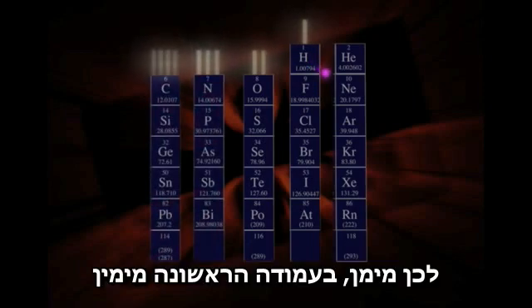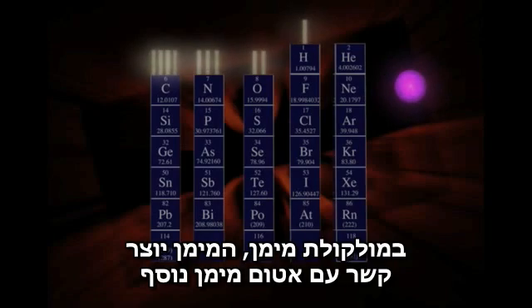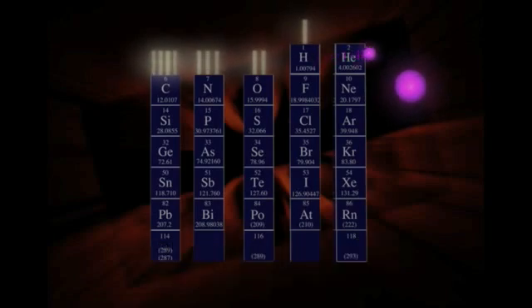So hydrogen, in the first column from the right, wants to make just one bond. In H2 gas, hydrogen makes its one bond with another hydrogen atom, making them both happy.